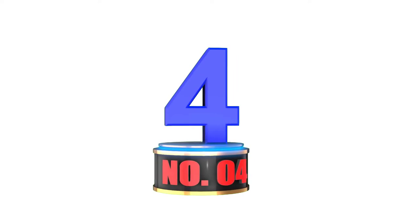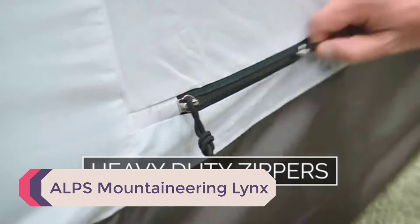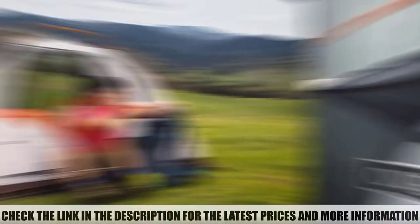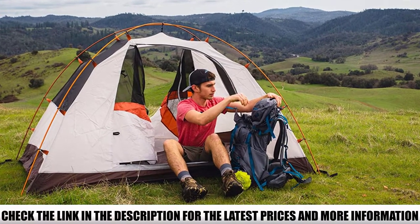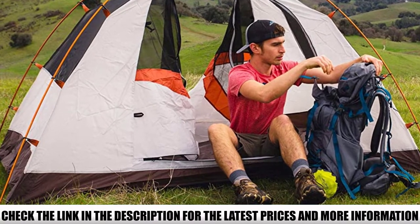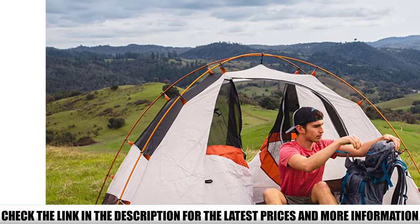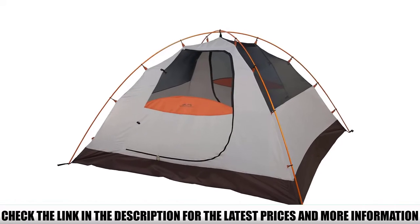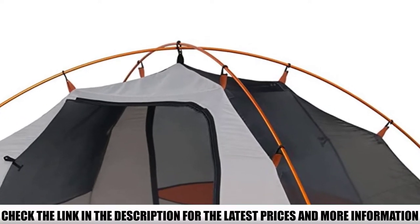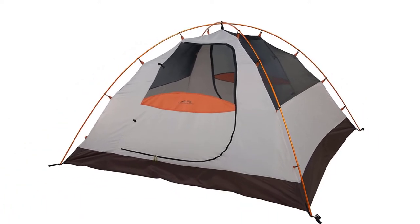Number 4: ALPS Mountaineering Links. Coming in at 64 square feet and weighing just over 8 pounds, the ALPS Mountaineering four-person tent is a good compromise between size and weight. It's bigger than most backpacking tents, yet lighter than many car camping tents, thanks in part to its aluminum poles. It comes with two internal stash pockets, two vestibules, and a gear loft. The rainfly extends over both entrances and will keep you dry even in the pouring rain, making this a great four-person waterproof tent for backpackers.